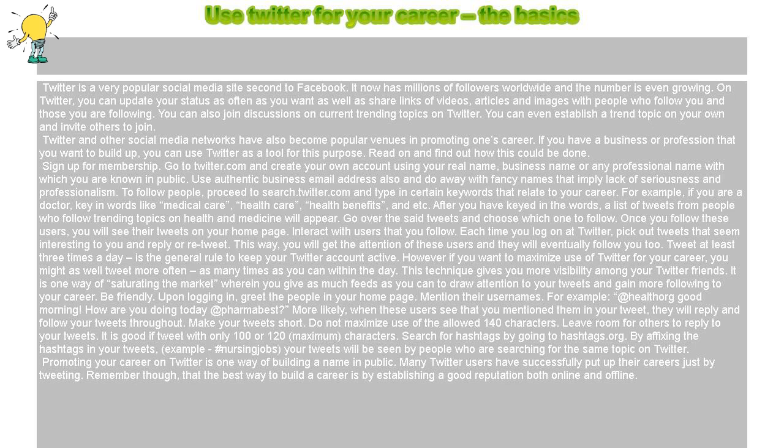Sign up for membership. Go to Twitter.com and create your own account using your real name, business name, or any professional name with which you are known in public. Use an authentic business email address, and do away with fancy names that imply a lack of seriousness and professionalism.